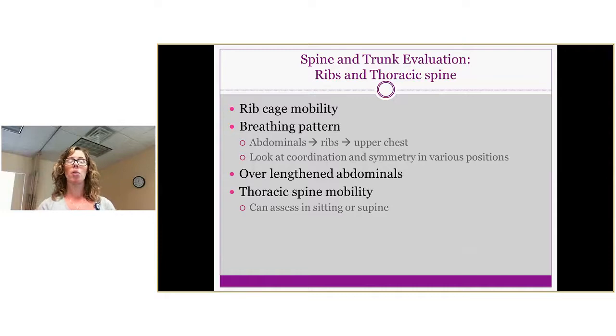Other things to evaluate include ribcage mobility. During pregnancy, as the uterus and baby grow, the ribs flare slightly and stiffness develops, leading to altered breathing patterns. Assess ribcage mobility and breathing pattern, and teach patients how to breathe properly again — through the abdominals, ribs, and upper chest — in varied positions, not just supine. Also evaluate the abdominals, which are over-lengthened, and thoracic spine mobility in prone or sitting.